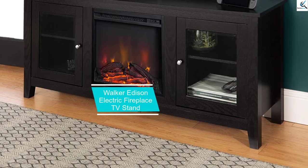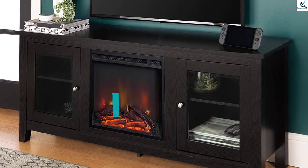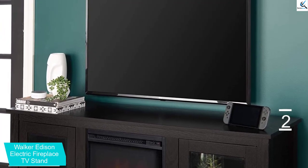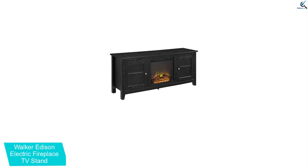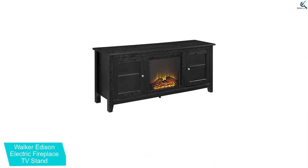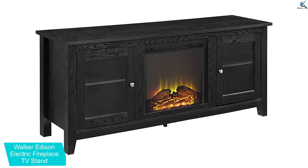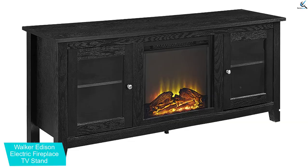At number 2, we have the Walker Edison Electric Fireplace TV Stand. Just like the first option on our list, this option from Walker Edison is also highly popular for an electric fireplace. However, this is one of the budget options from the brand that you definitely shouldn't miss. The Walker Edison Fireplace TV Stand offers a great selection for an electric fireplace within a budget-friendly price tag. On top of that, this is quite a large option with support for up to 64-inch TVs.